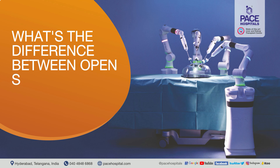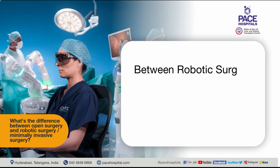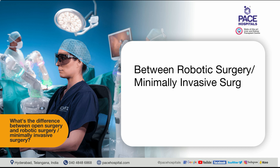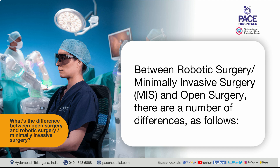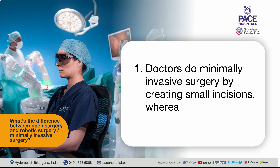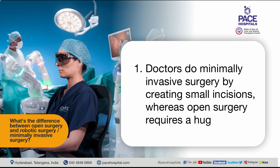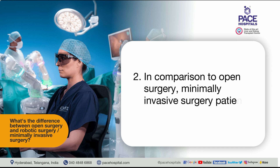What's the difference between open surgery and robotic surgery? Between robotic surgery, minimally invasive surgery (MIS), and open surgery, there are a number of differences. First, doctors perform minimally invasive surgery by creating small incisions, whereas open surgery requires a huge incision. Second, in comparison to open surgery, minimally invasive surgery patients experience fewer traumas.